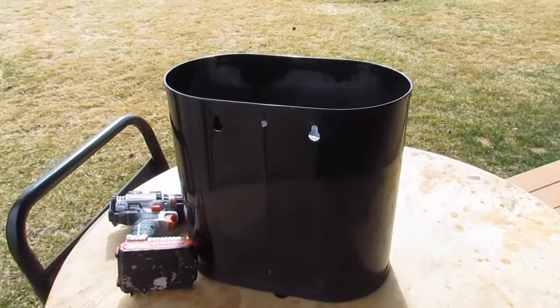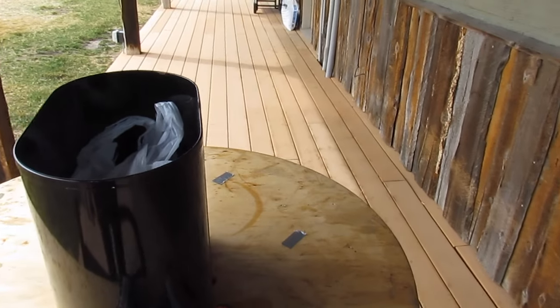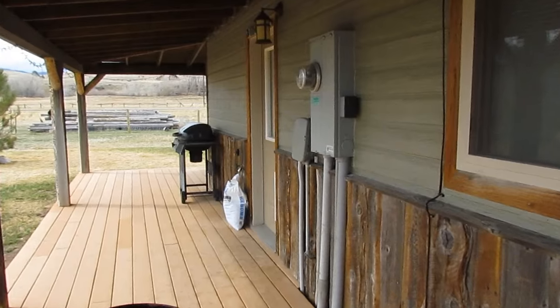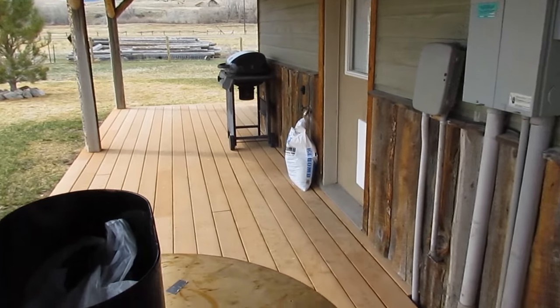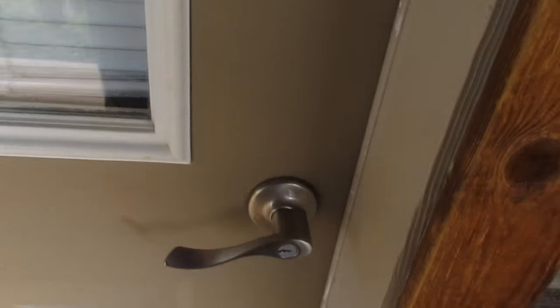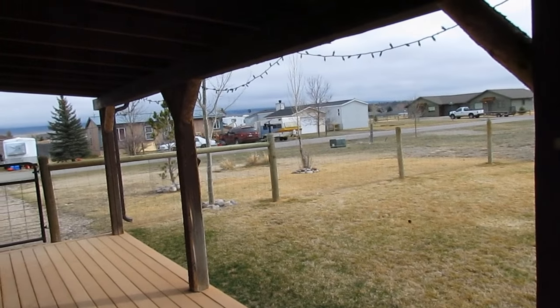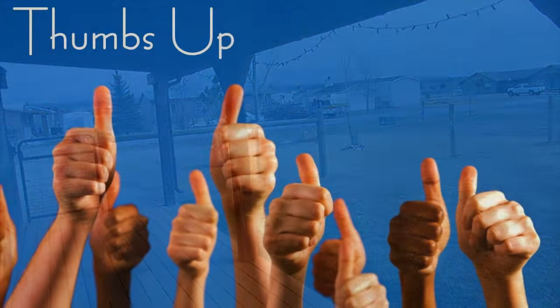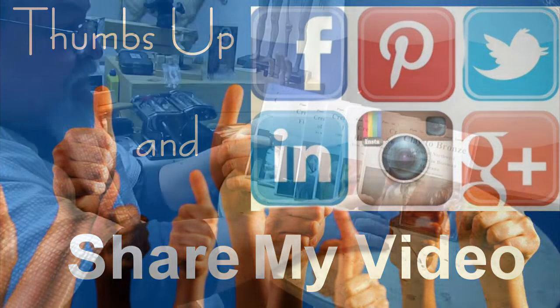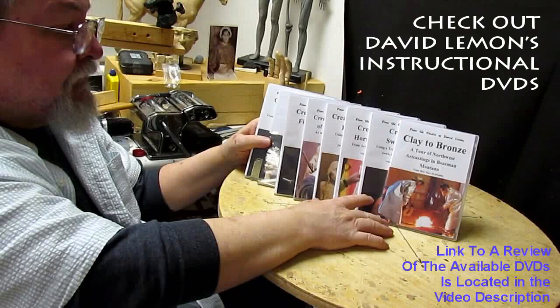Now it's ready to be moved into the house. I love my little cart. That's going to be it for tonight, and I'll see you guys next time. From Rancho Lemon — give me a thumbs up and share my video. Check out my instructional DVDs, the link is down below this video. See you next time.